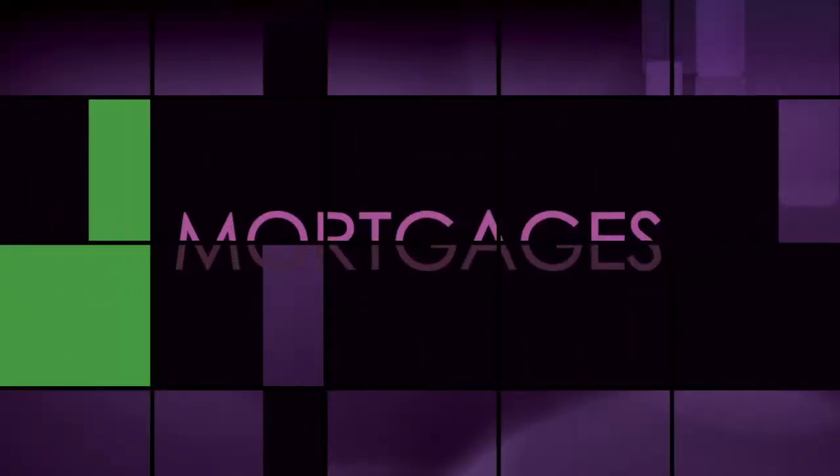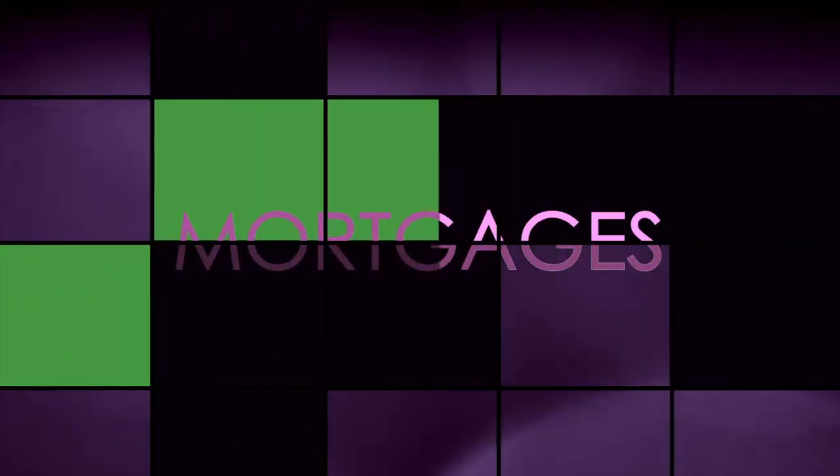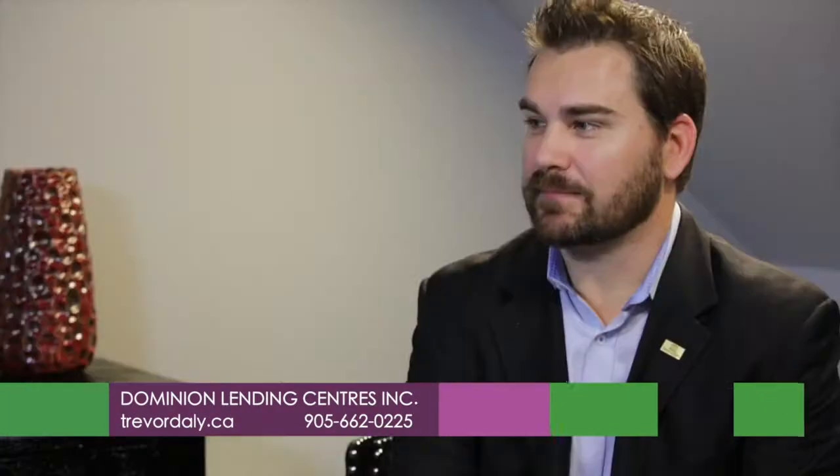Going through a divorce can be very difficult, overwhelming, and sometimes you're not thinking straight. Did you know that it can affect your credit rating and your mortgage? Trevor from Dominion Lending Center is here to explain more. When it comes to divorce and what happens to your mortgage, what are our options?